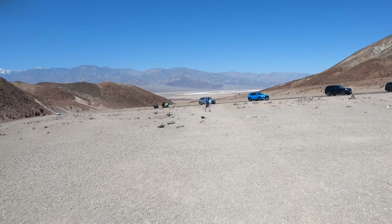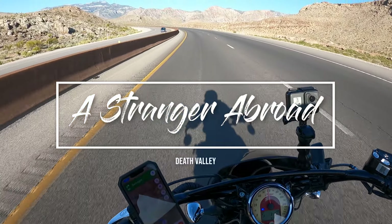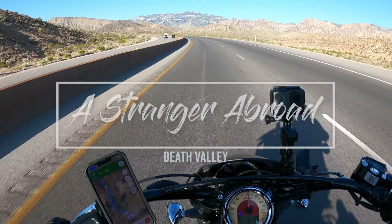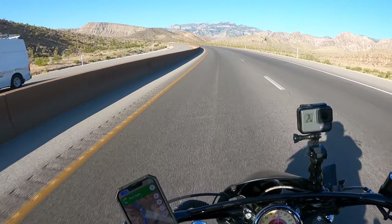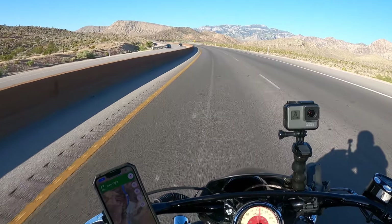If we don't turn the corner, we're not gonna know what's there to discover. So, well worth the effort. But look at that — beautiful view.